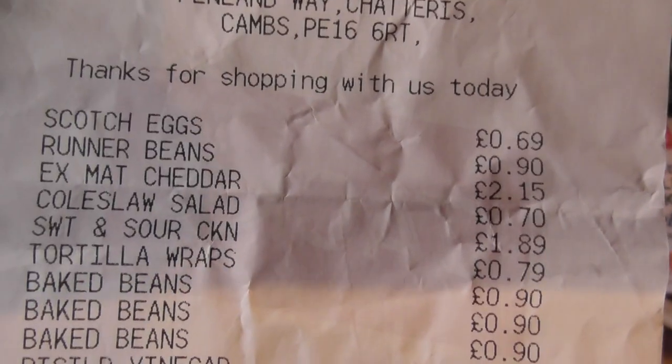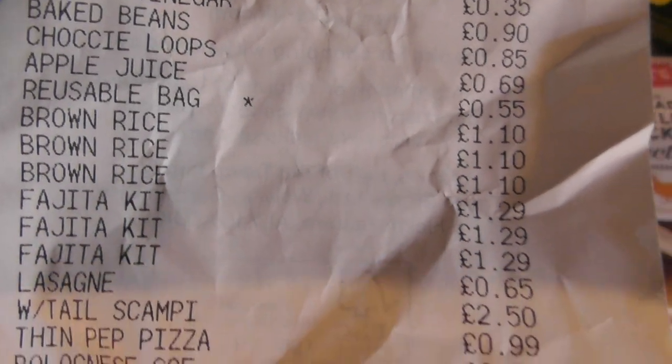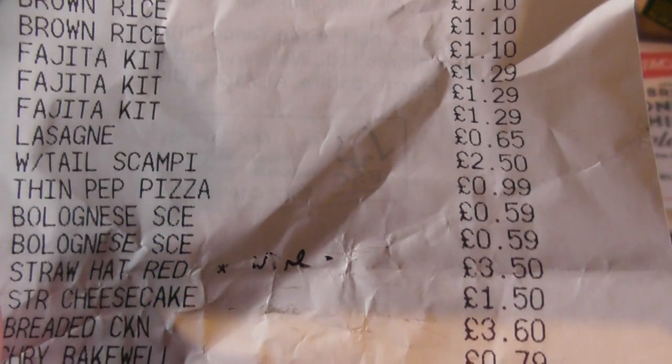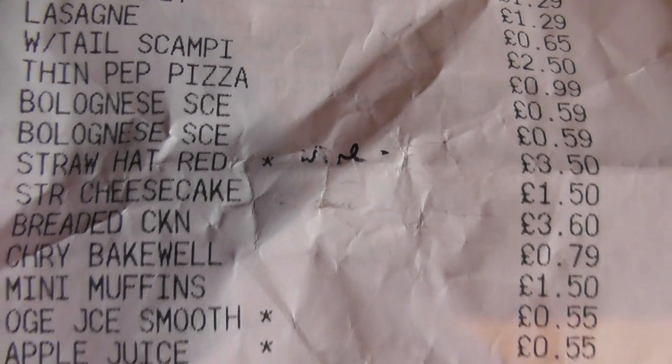I'm just going to film my receipt so you can see what I paid for stuff. This is for history — everybody wants to know what the opening day prices were. That's Straw Hat Red, that's wine — £3.50 for a bottle of wine.